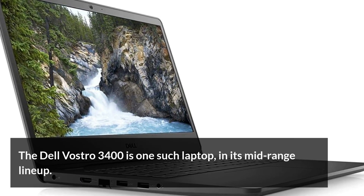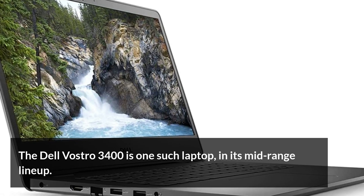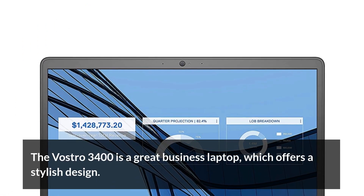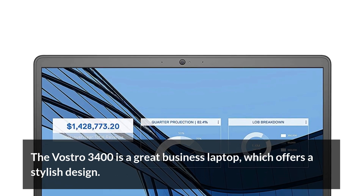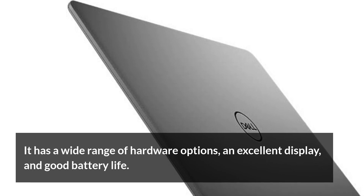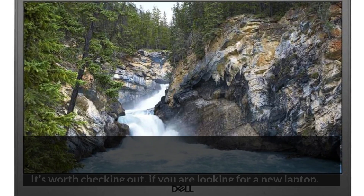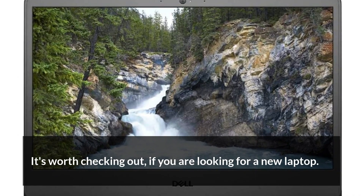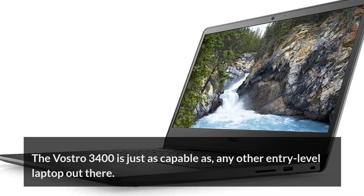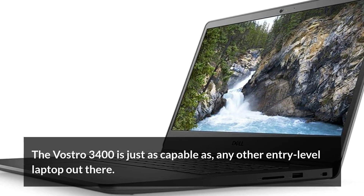The Dell Vostro 3400 is one such laptop in its mid-range lineup. The Vostro 3400 is a great business laptop which offers a stylish design. It has a wide range of hardware options, an excellent display, and good battery life. It's worth checking out if you are looking for a new laptop. The Vostro 3400 is just as capable as any other entry-level laptop out there.